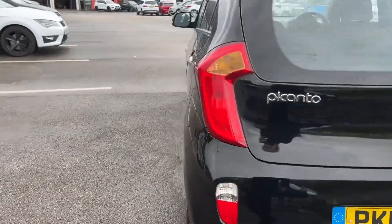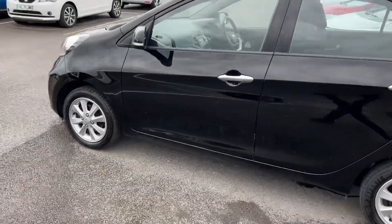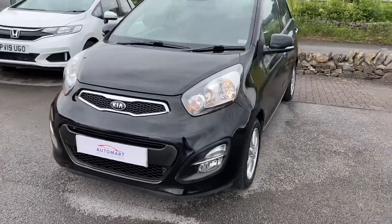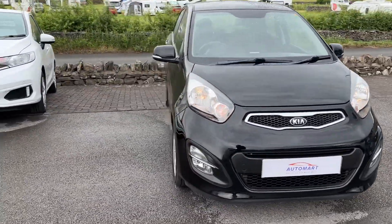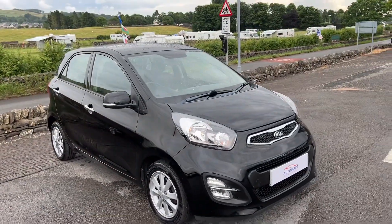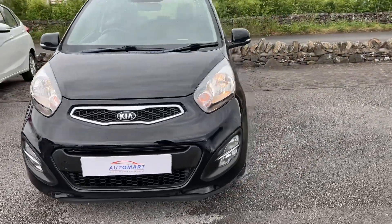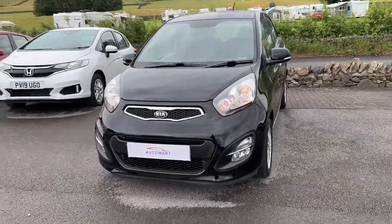A great little car with low mileage, very reliable. It'll have a new service on there for you as well, and we'll make sure it's got plenty of MOT too. So you've got lots of peace of mind with this little Kia. If you have any questions about this particular car or any of our vehicles, please don't hesitate to contact us and we'll be very happy to help. We do have a range of different cars at different price points.